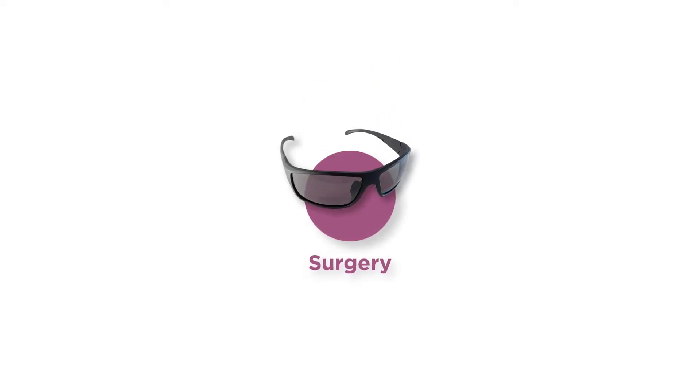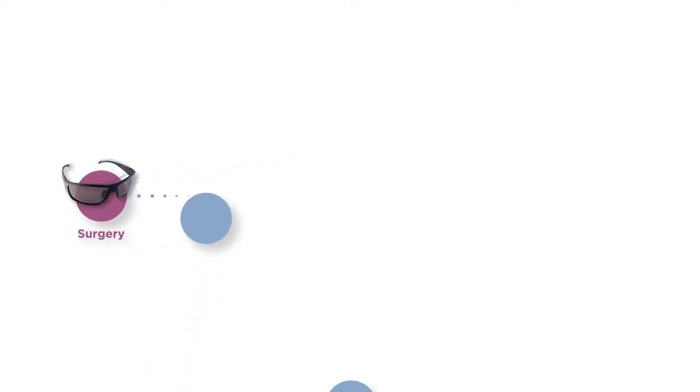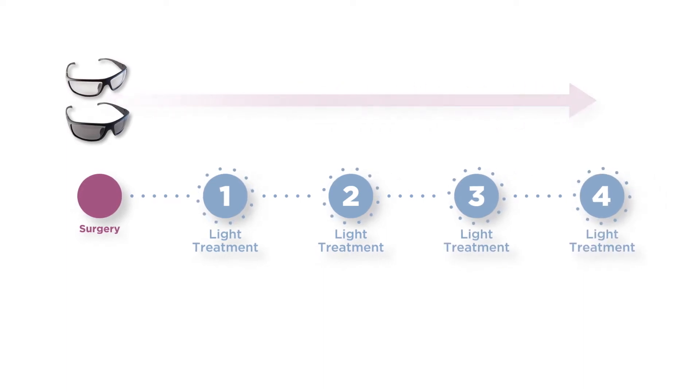After surgery, you'll need to wear special protective UV glasses at all times to protect your eyes and new lens and ensure your best possible vision outcome. You must wear them at all times while you're awake until your light treatments are complete.